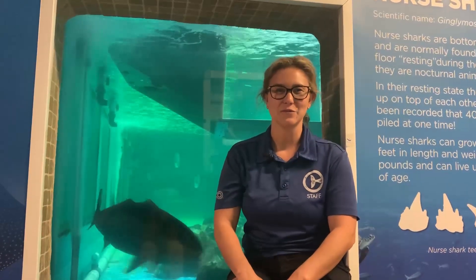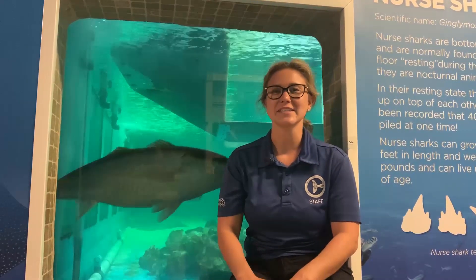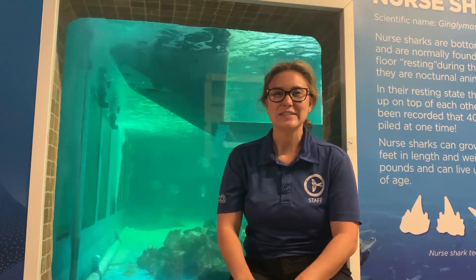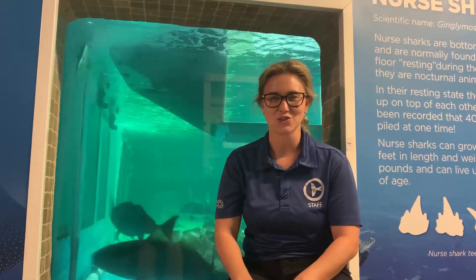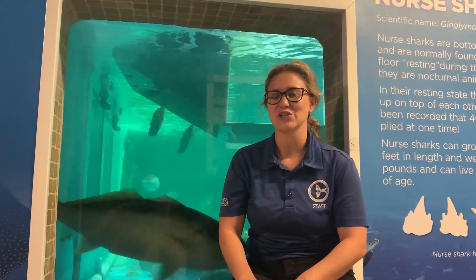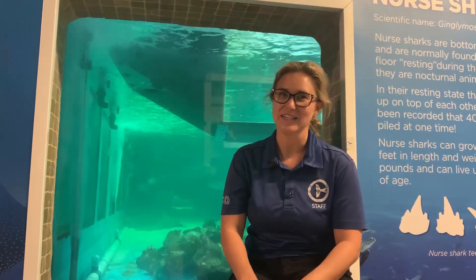Through using positive reinforcement, it's entirely up to the animal whether or not they want to participate in the training session. Here's an example of how positive reinforcement might work for you: if you were to get $20 every time you cleaned your room, you probably wouldn't think twice about getting your chores done. Or if you got your favorite candy bar every time you finished your whole dinner, you'd probably always have a clean plate.